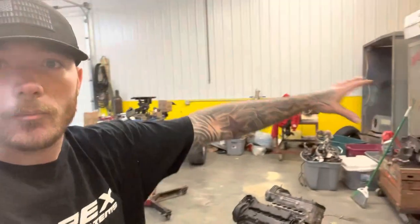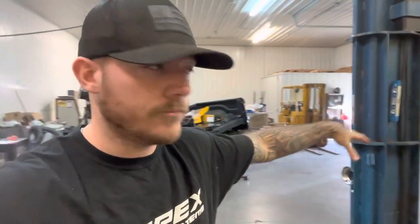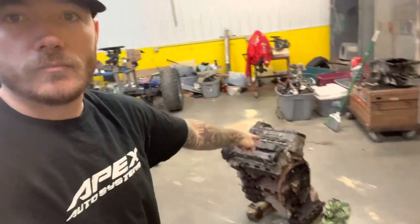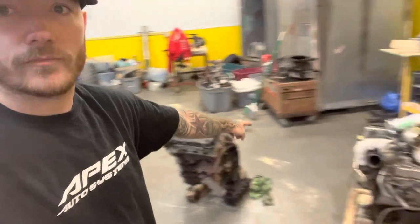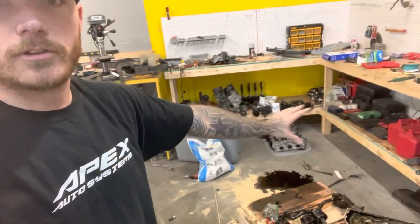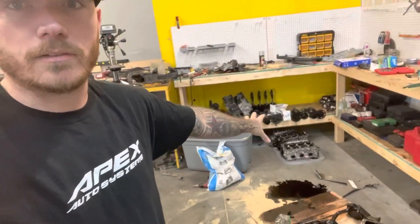I just moved into this shop and we are figuring out storage. There's an EcoDiesel engine over there, another one there, and an engine completely torn apart in pieces. A lot of people worry about motors like this — they're expensive and very finicky.